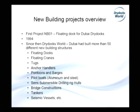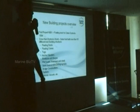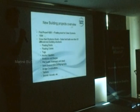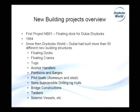New building projects overview. The new building project in Dubai Dry Docks started in 1994, and it was a floating dock for Dubai Dry Docks itself, built in 1994. Since then, Dubai Dry Docks has built more than 50 new building projects, and there are all different types of new building structures.